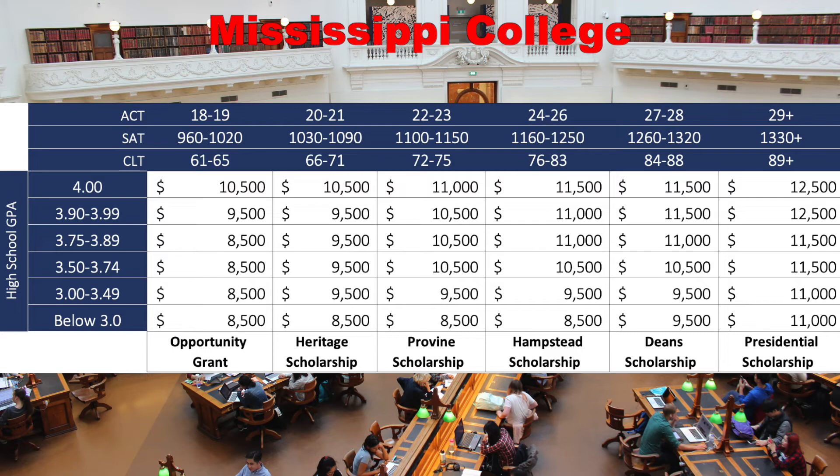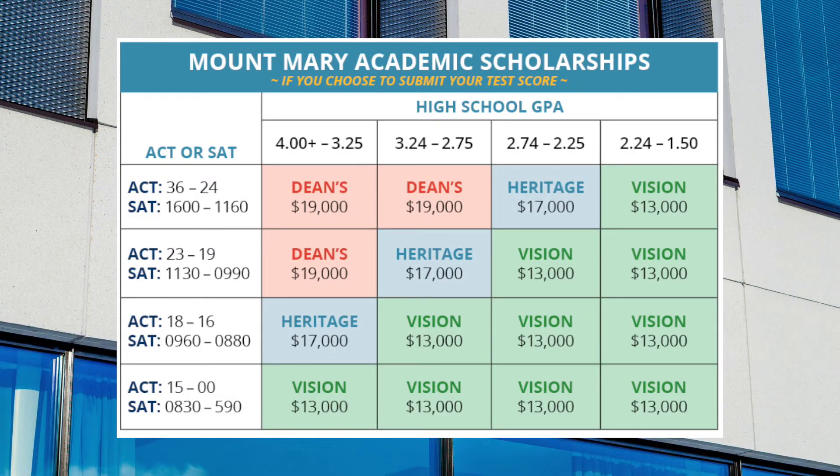The next slide shows Mississippi College. Again, they have their own grid with an ACT, SAT, and CLT test, along with GPA. We can also look at Mount Mary — and the same idea applies: the higher the test score and the higher the GPA, the more money you get.